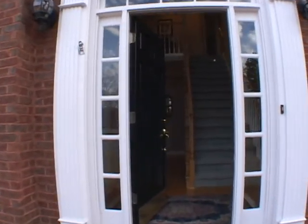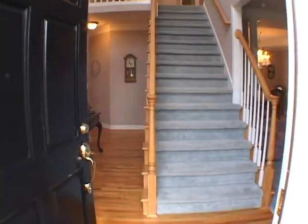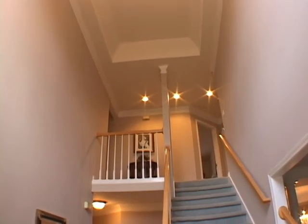From the professionally landscaped front walkway, we will enter the foyer featuring pristine hardwood floors and a soaring two-story ceiling.